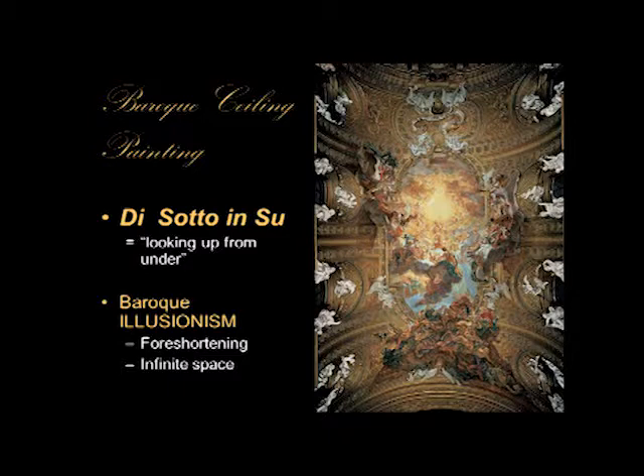Baroque illusionism goes much further. They create an illusion that as you're looking up, you're seeing clouds, angels, mythological figures — whatever the subject is — above your head, and they're all flying or hovering up there. In other words, the illusion is that the top of the room opens directly up to heaven or the sky, and the figures are foreshortened so we're looking up from under. There is an Italian term which I want you to know that describes this type of illusionism: it's called di sotto in su, meaning 'looking up from under.' This is the term we use when talking about this Baroque illusionism, where you have the sense of infinite space — the ceiling just opens up — and all of these figures are flying or hovering overhead and we're seeing them pretty much from the underside.